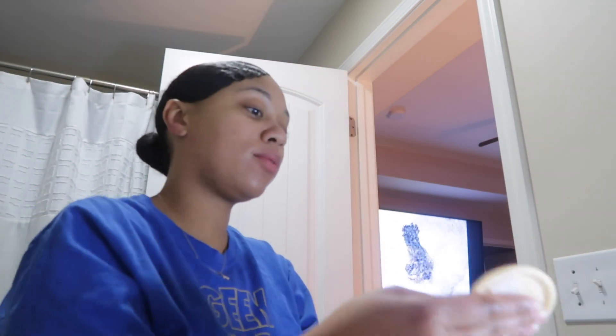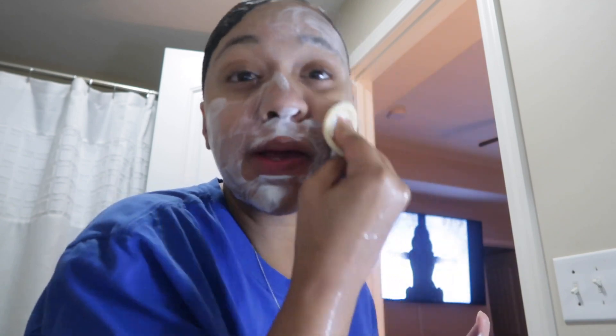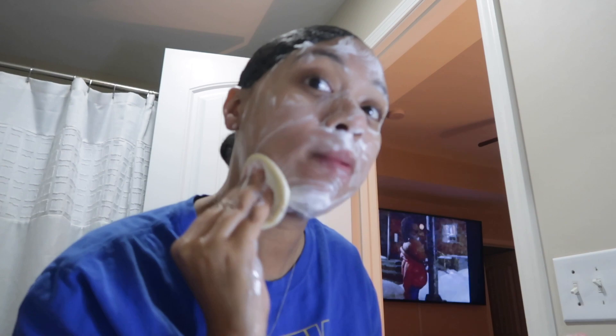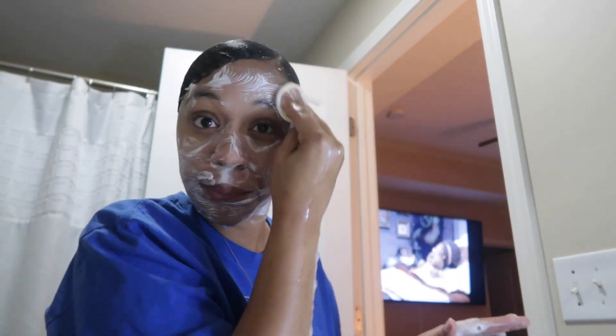I'm going to pour my favorite face wash on my scrubber. I love this because it bubbles up really, really quickly — it doesn't take a lot. I'm just going to cleanse my face really, really well. It's time for me to do a deep skin routine — I can't say I've been keeping up with it lately. Okay, give it a nice little scrub. Once we're done, I'm going to rinse my face off and I'll be right back. Now my face is super clean.